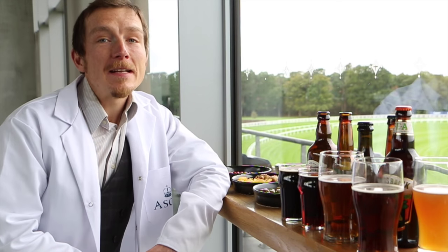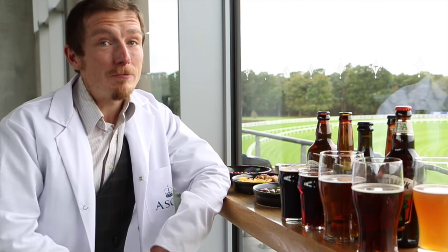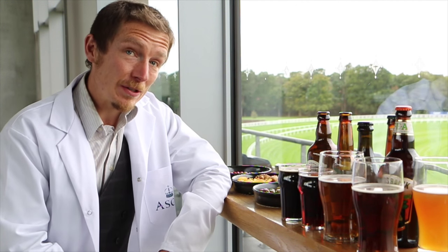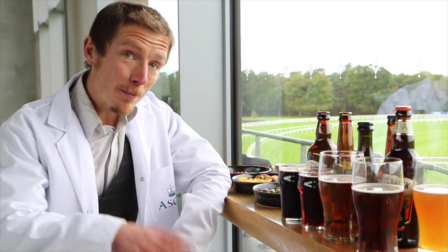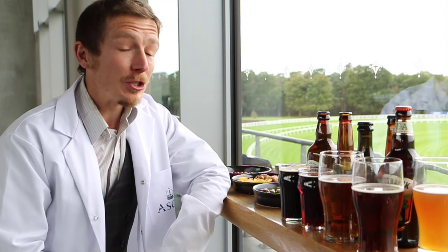As part of the autumn racing weekend and camera beer festival at Ascot, I've been asked to do some important research into beer, how to pour it and the perfect snack to go with it. Now you might not give it much thought, but there is actually some serious science behind which snack you should choose.